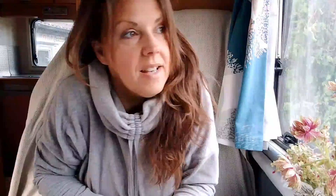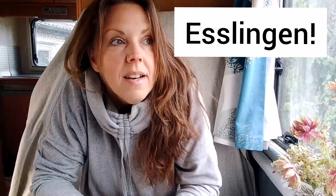So next day we went to — I don't know the name, it's something like Erslinger or something like that, I'll put the correct name here. And that was really, really pretty as well. It was a bigger town full of this amazing German architecture.